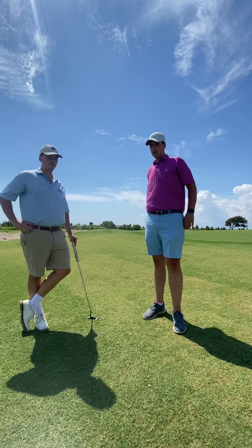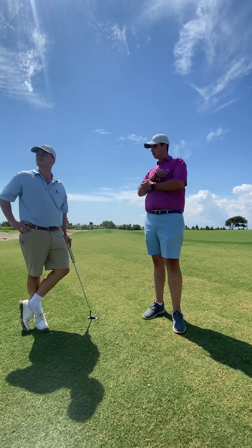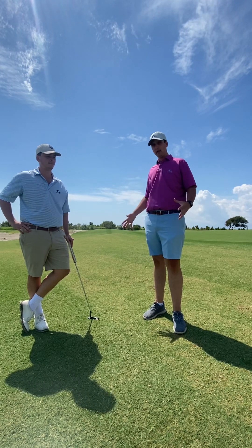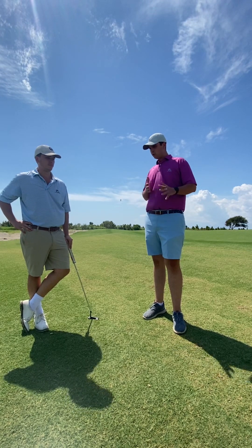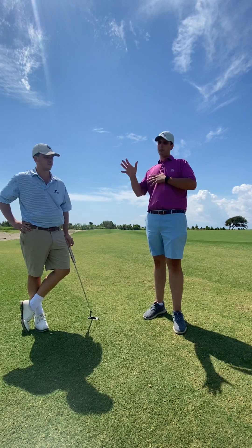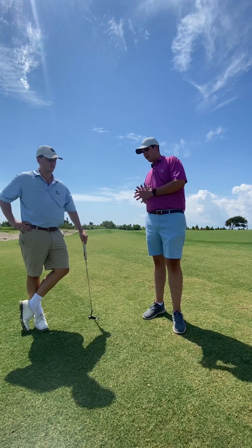We're back here with Layton. We just finished our playing lesson on the 18th hole and want to recap a few things with him — give him a few things to leave with so that when he leaves and I'm not here, he'll have something to go off of. First I want to ask you: what's one of the things that stuck out to you the most in terms of your pre-shot routine, picking a window, the KISS 'keep it simple stupid' — any of those things?